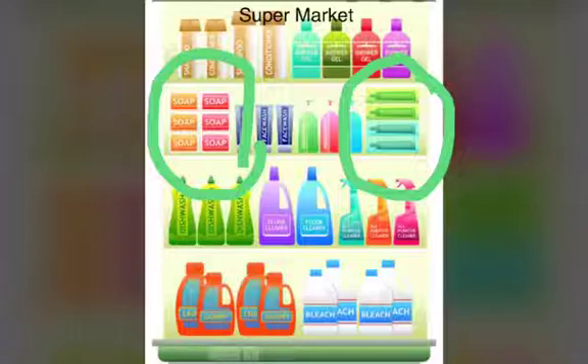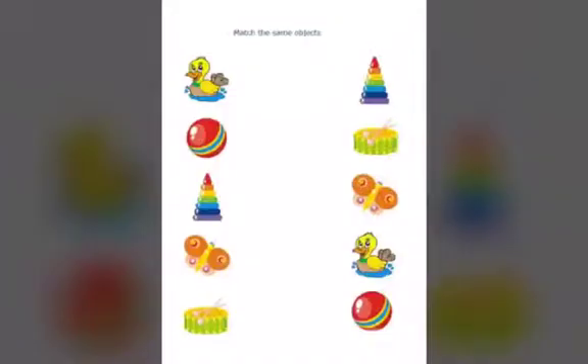I am sure, children, you all have learnt now how to classify the things which look the same. And now, when we have learnt to classify the things that look the same, we have to learn how to match them.